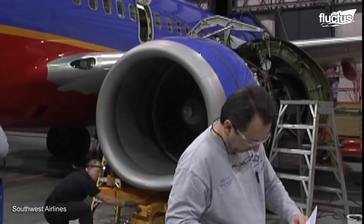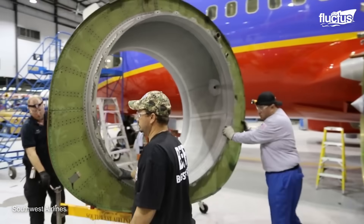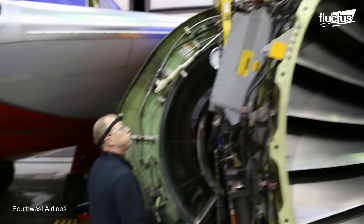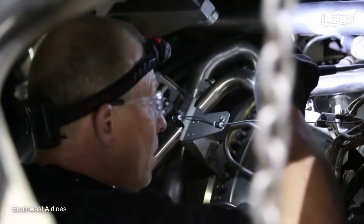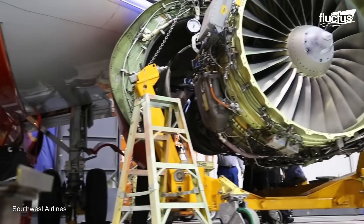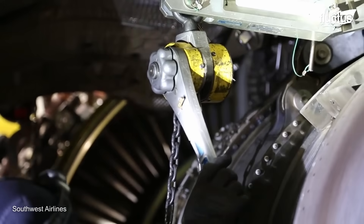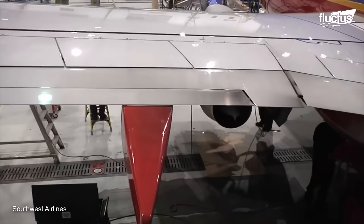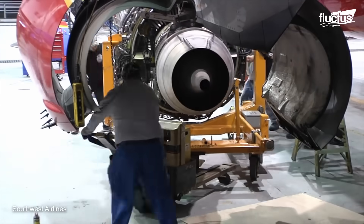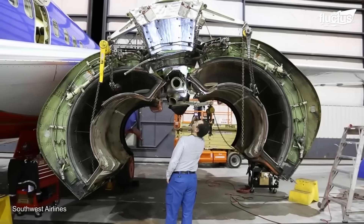First, the cowling must be removed. This protects the sensitive parts of the engine from weather and debris. Dozens of attachments must be disconnected before the engine can be dropped onto the waiting dolly. The average 737 engine weighs around 2 tons or more, so it's imperative that they be handled very carefully.